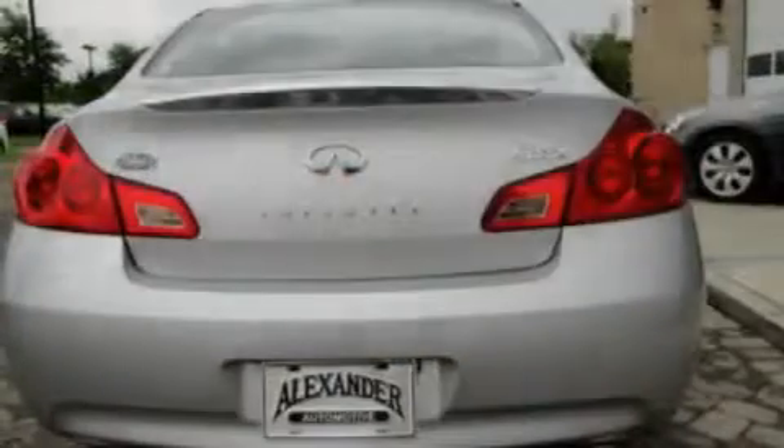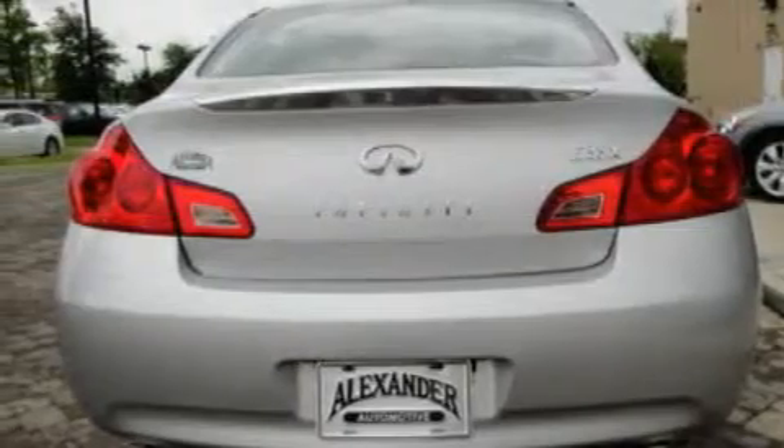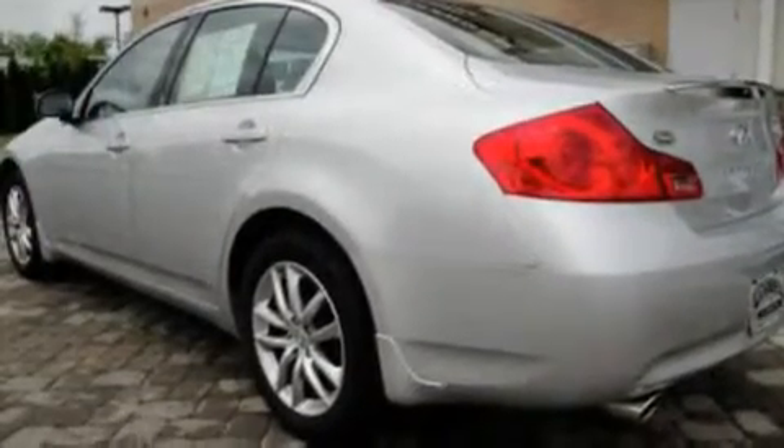Its top features include a sunroof, heated seats, cruise control, a CD player, leather seats, alloy wheels, a security system, a low tire pressure indicator, and steering wheel mounted controls.